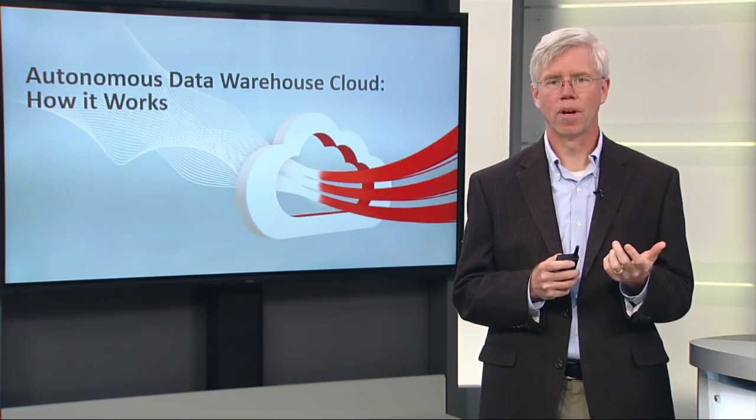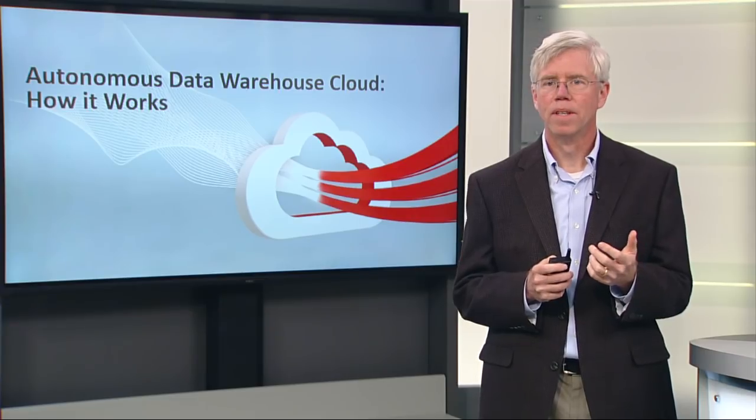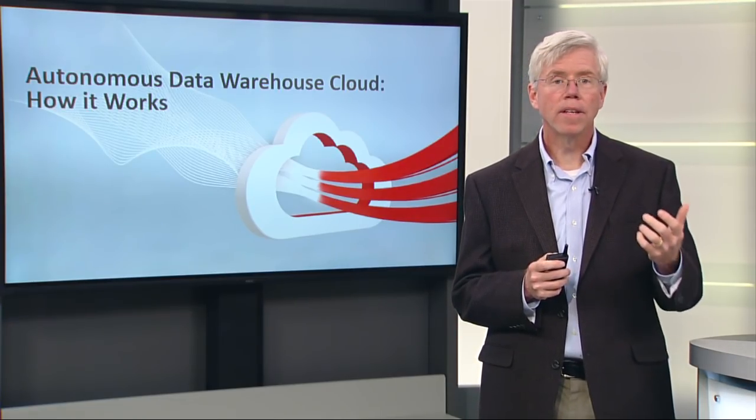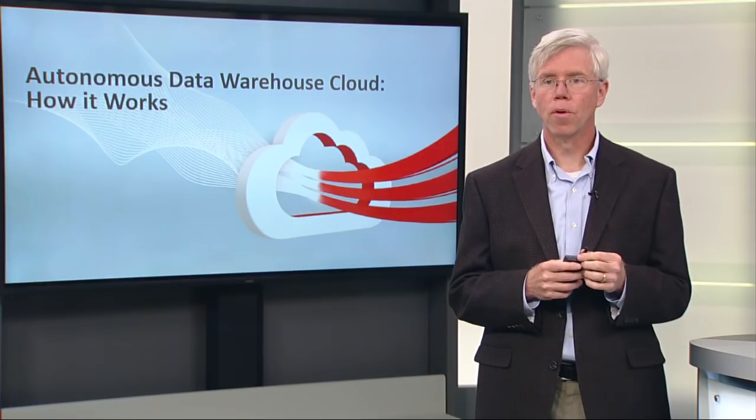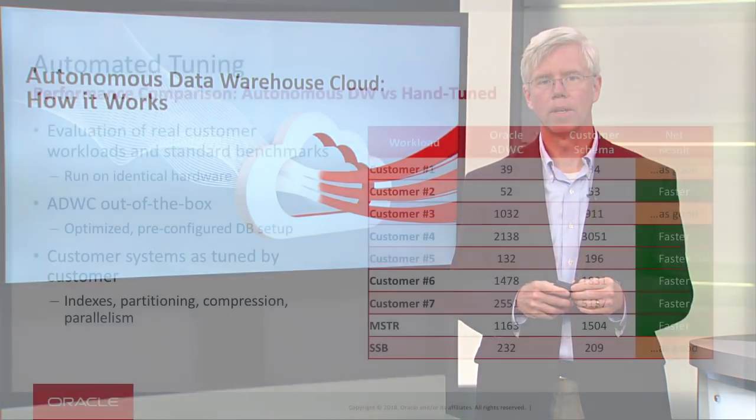Every customer we talk to who's used Oracle databases, customers who have used these through many releases of Oracle — they understand that in previous releases you actually needed to do this tuning to get good performance for a data warehouse.